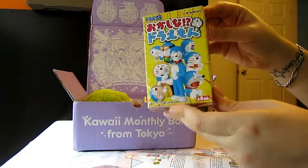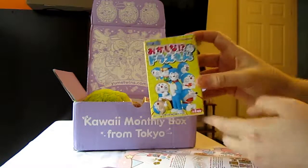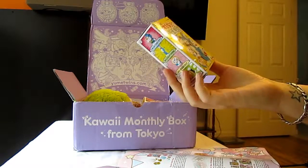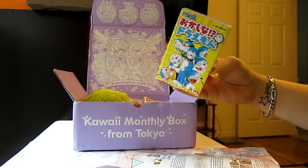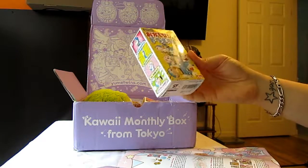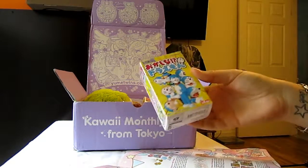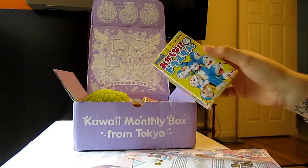First up is the Doraemon minifigure. It looks like a blind box featuring Doraemon. I know this is an older anime, but I've never actually seen it — I think he's supposed to be a cat or something like that. So I'm not really a fan of this, so I'm not going to open it right now. It's made by Remint, so it's probably pretty good quality — Remint makes a lot of good stuff in terms of blind boxes. I'm going to hold off on this and might give it away since it's not really my cup of tea.